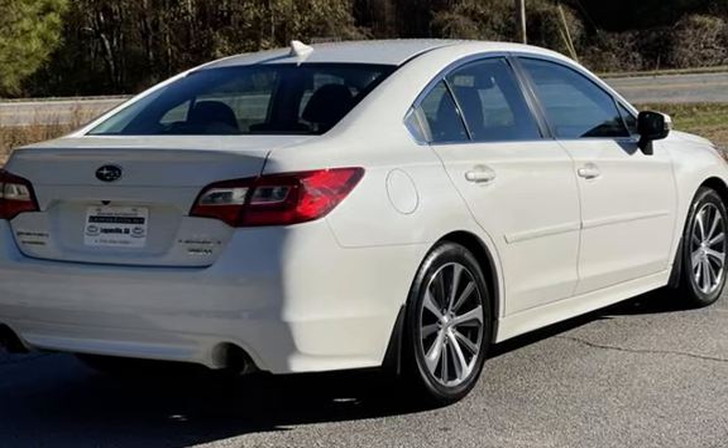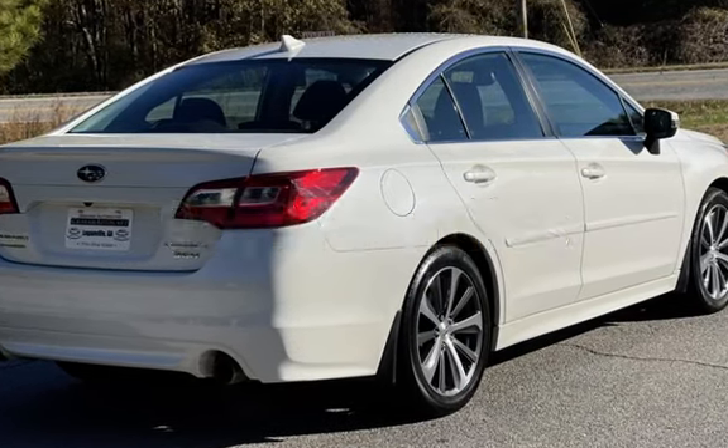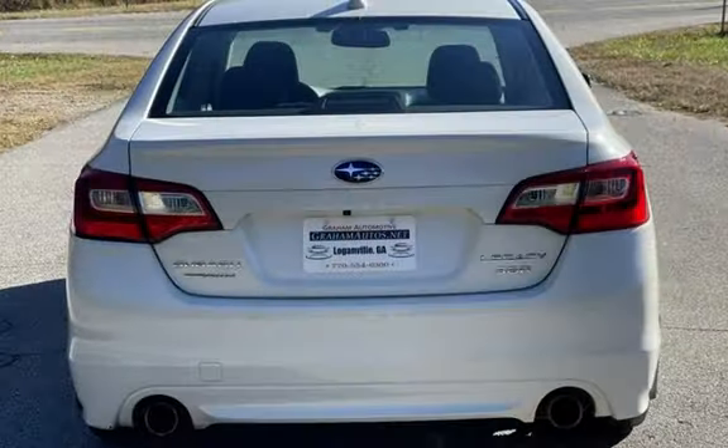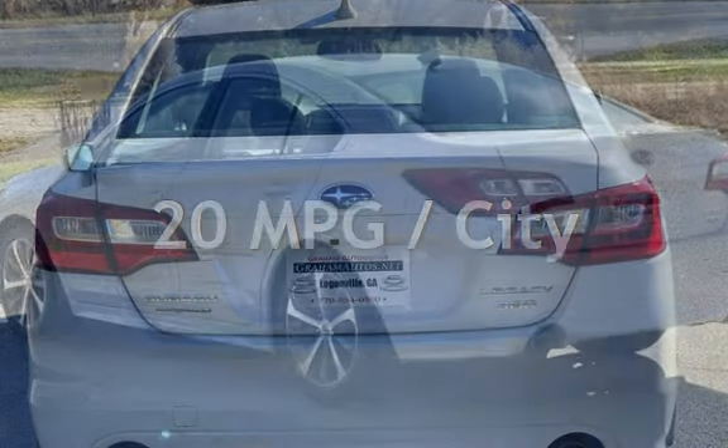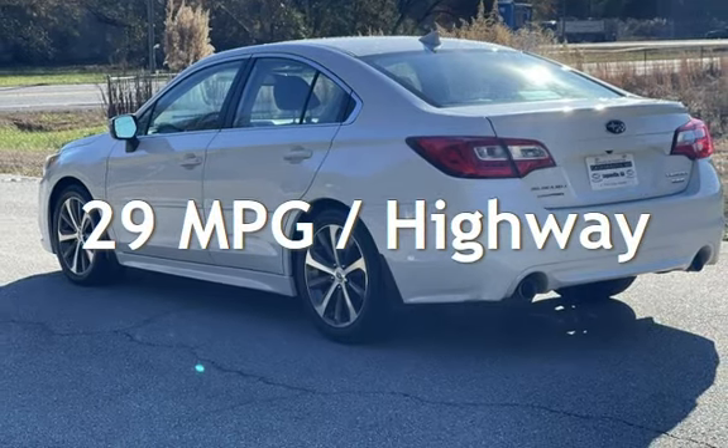This Subaru has less than 96,000 miles on the odometer. Estimated fuel economy for this vehicle is 20 miles per gallon in the city and 29 miles per gallon on the highway.